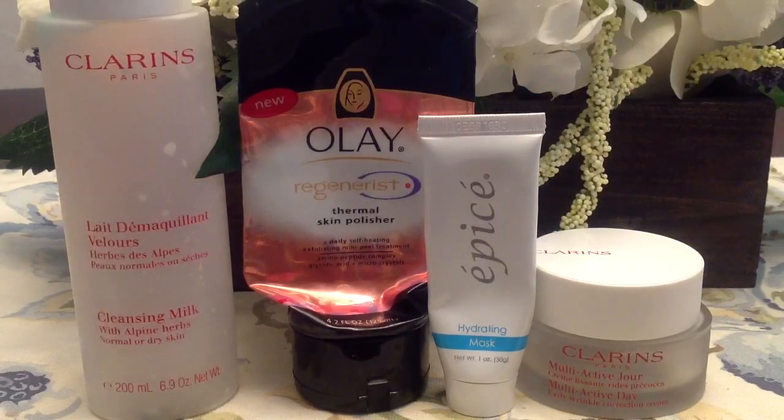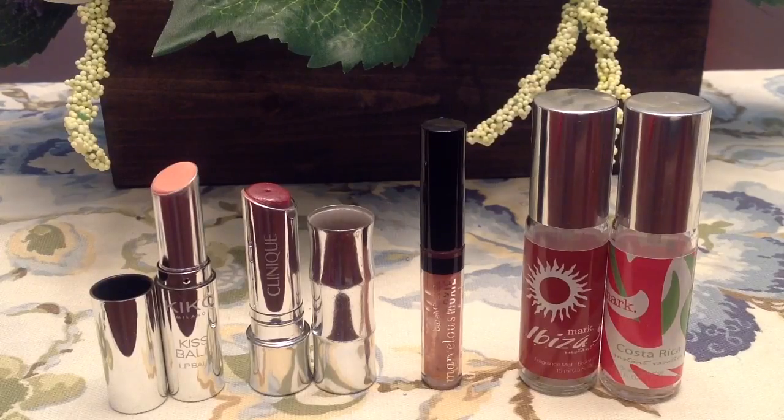I also used up a moisturizer from Clarins — the multi-active day cream. It's very heavily fragranced. I got this in a set with the matching night cream. I don't think I'd rush out and repurchase it. I felt like it didn't soak into my skin quite as well as I wanted and was a little touchy under makeup. I actually liked it better at nighttime even though it's a day cream — it just didn't do great during the day with makeup.